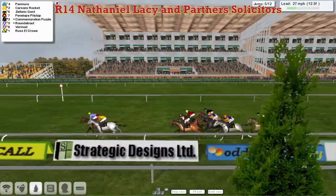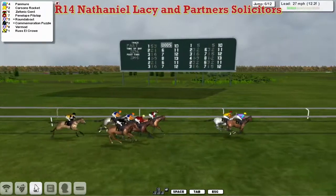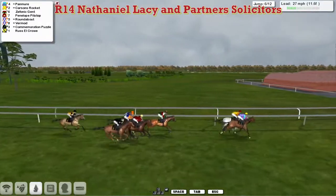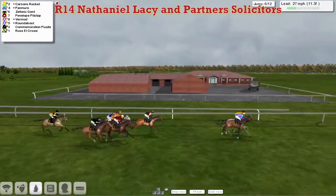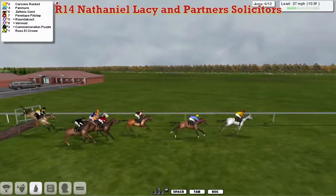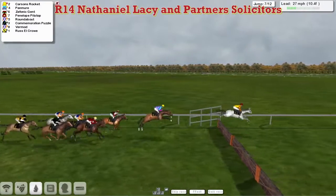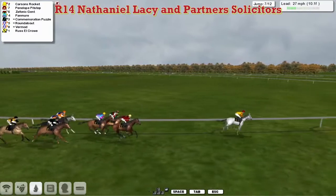They're past the stands here at Leopardstown, past the winning post for the penultimate time, heading off on their final circuit with Pan Muir the leader from Carson's Rocket in second. Then comes Zephonic Gent for Graham Clatterbuck back in third. The grey colours of Martin Needham's Penelope Pitstop, who's on the outside of the two Alex Cherry horses, Roundabout and Vermaugh. Commemoration Puzzle is four wide for Stu Gray, and at the back of the field Russell Crowe for Patrick Hogan. But Pan Muir reached for a hurdle, made a mistake, and has allowed Penelope Pitstop to pass him, as well as Zephonic Gent on his inside.